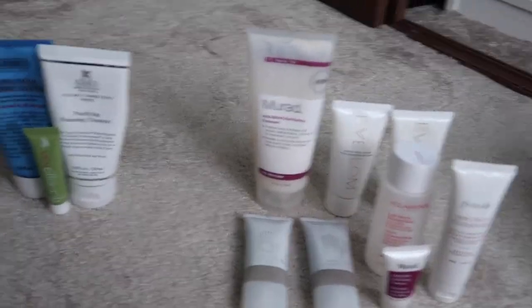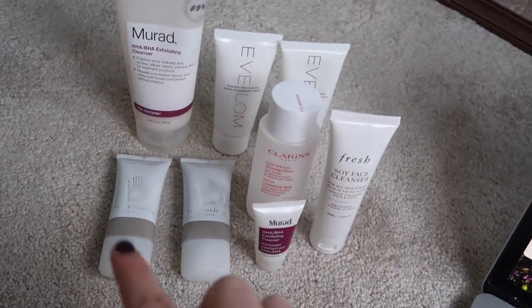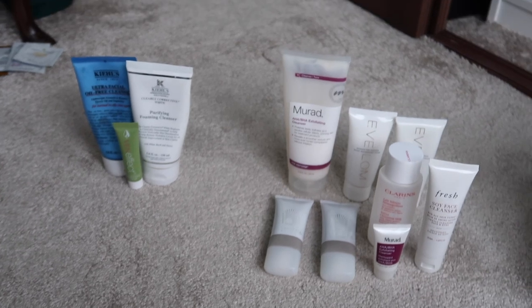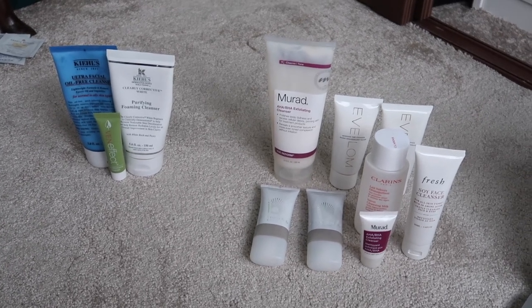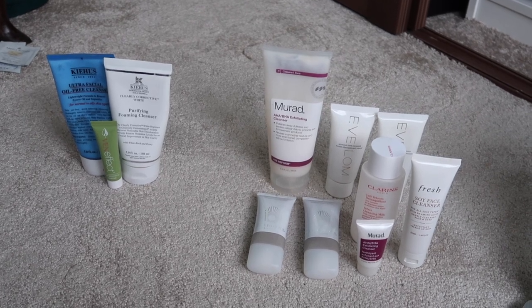So if I finish all of them that would actually be eleven finished — three body cleansers plus eight face cleansers — which would definitely take my cleansers into single figures. I think that'll be my big cleanser goal this year.